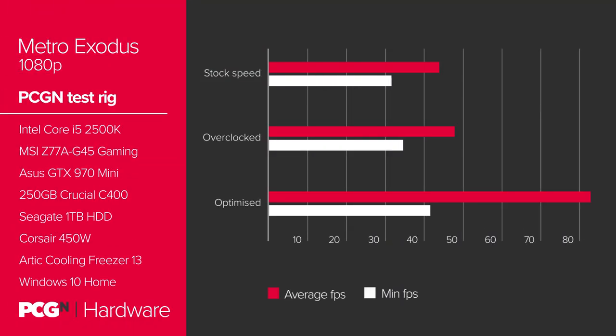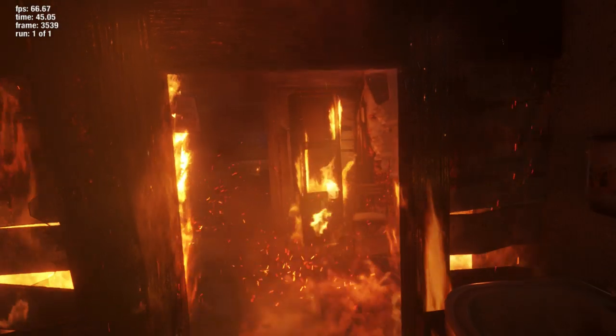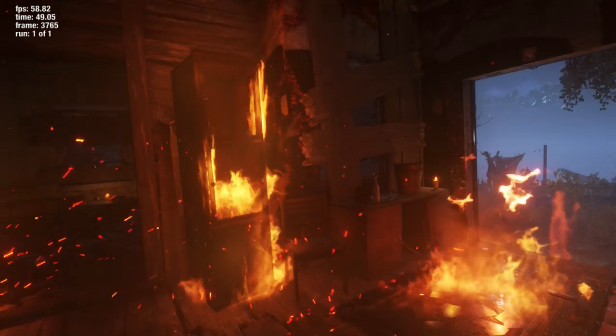The Metro games have never been the most forgiving titles, which is one of the main reasons we've been using them in GPU benchmarking since the dawn of time. But while you're missing even the 30fps mark on Ultra at stock settings, the Normal preset with 75% shading enabled will get you well above 60fps.